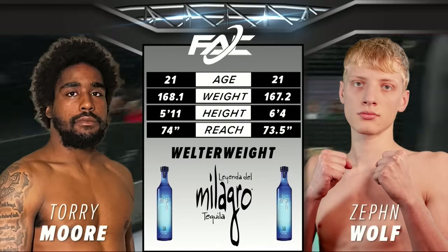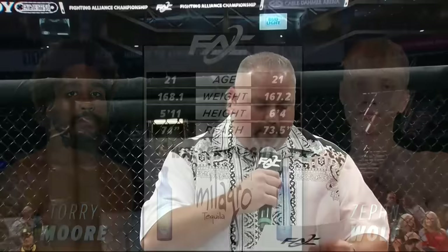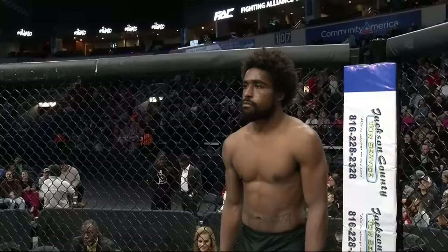Zefan Wolfe is five inches taller and the reach will be nearly identical. Once again, Brian Wood. Bout number four is brought to you by Milagro Tequila. Welcome to the Brighter Sided Tequila with Milagro. Introducing first, fighting out of the blue corner, Tori Dammoor. And his opponent, fighting out of the red corner, Zefan Wolfe.